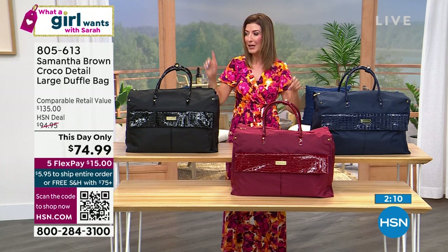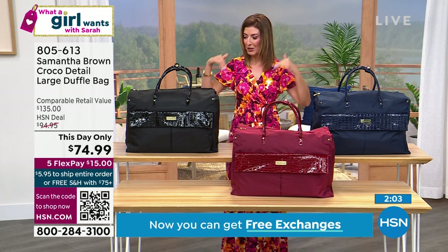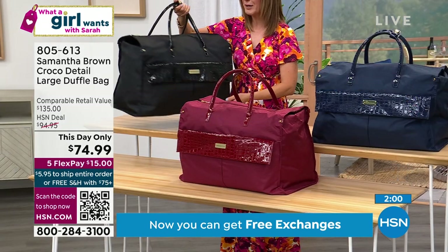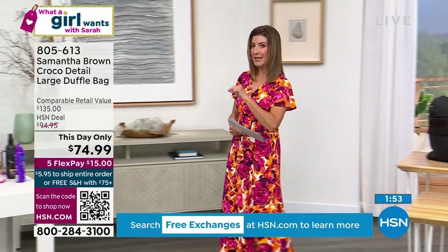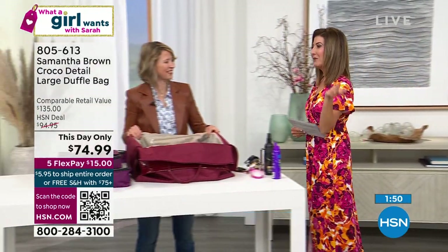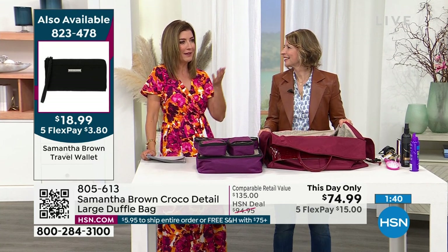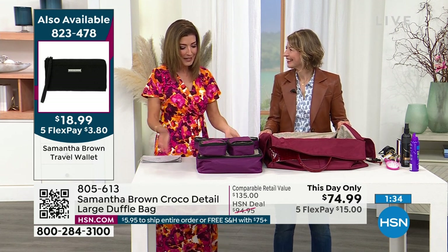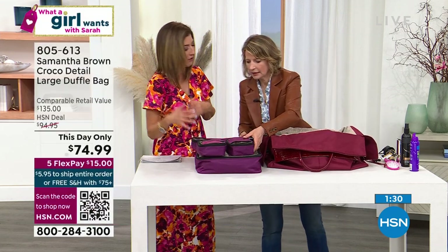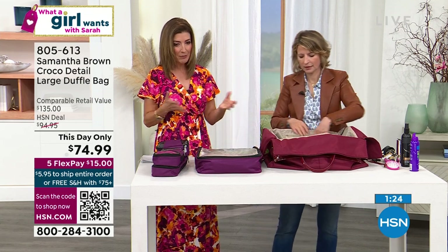We have the spinner luggage set coming up, packing cubes, and an amazing cute little wallet for less than $19. If you want Samantha Brown and want to travel in style, these are amazing opportunities. Her luggage is right now somewhere over the Pacific as my parents fly back from Southeast Asia — they took her packing cubes and one of her bags on their whirlwind tour. My parents were eating tarantulas in Cambodia and walking through the temples in Thailand. Preparing for a trip can be stressful, and this takes all the stress and anxiety out of it.